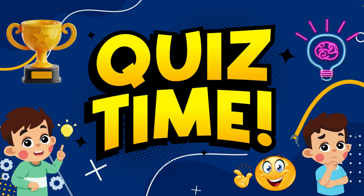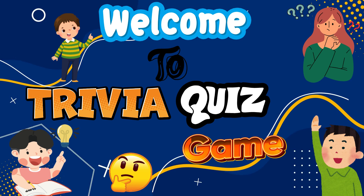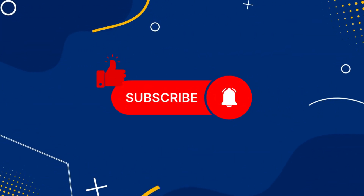Hello children! It's quiz time. You are welcome to Trivia Quiz Game. Before starting, please subscribe to Trivia Quiz Channel for more exciting quizzes.